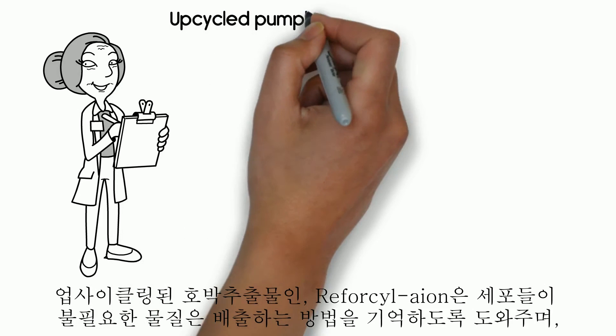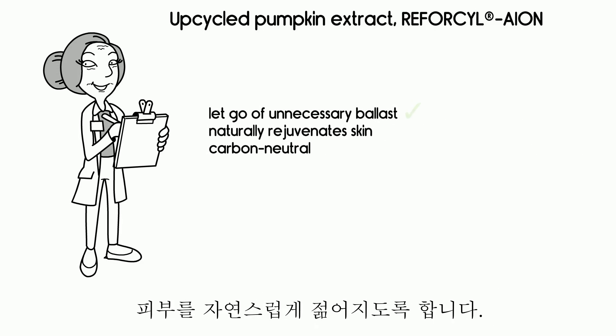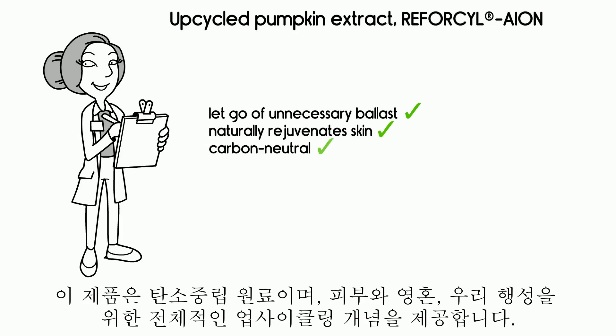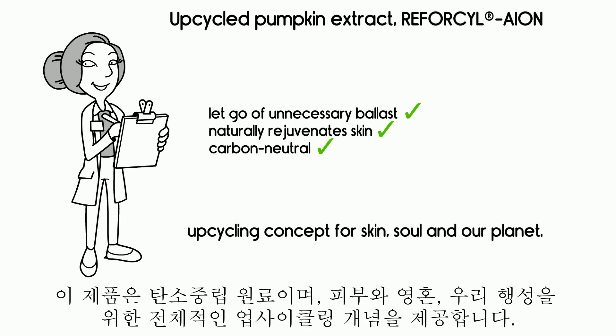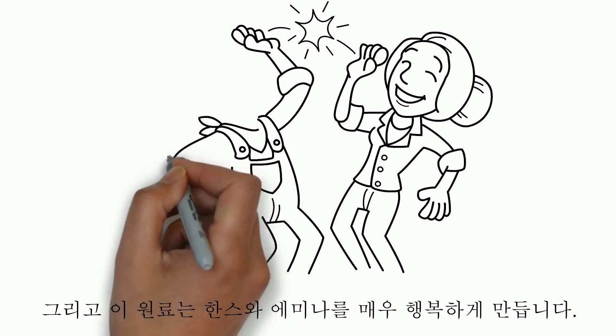As an upcycled pumpkin extract, Reforcyl-Aion helps cells to remember how to let go of unnecessary ballast, and it naturally rejuvenates skin. It is carbon neutral and provides a holistic upcycling concept for skin, soul, and our planet. And it makes Hans and Emina very happy.